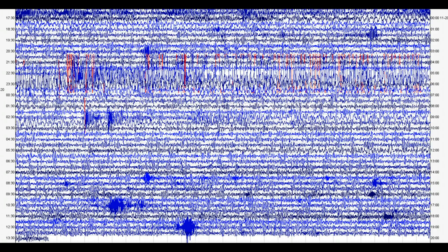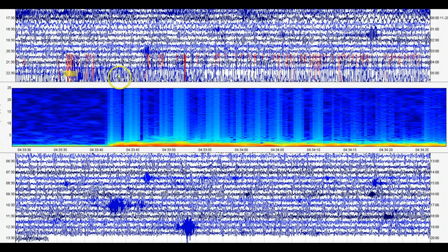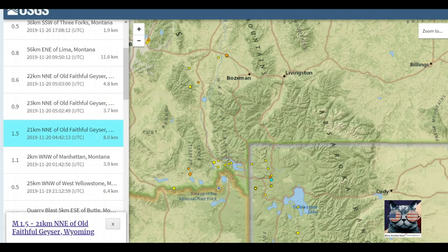Here we have the monitor at Madison River. Lots of shaking going on. You can see lines in red — these are earthquakes that the computer picked up that geologists need to come in and look at later. This is 4:33. Look at how red that is — the redder the color, the more heat. Definite lines of gases that came up from this earthquake.